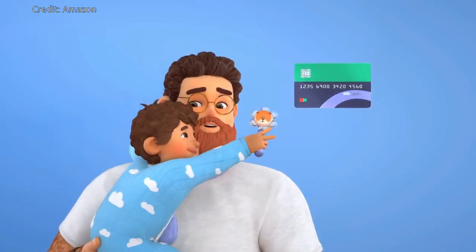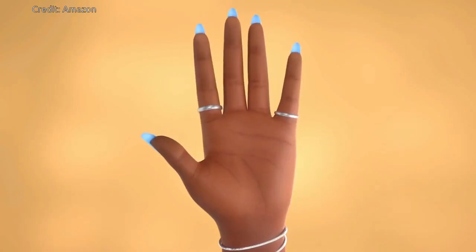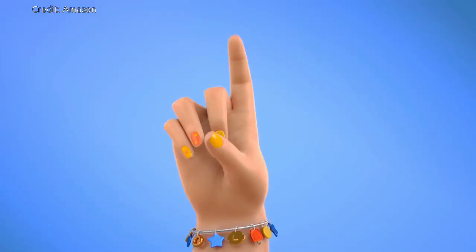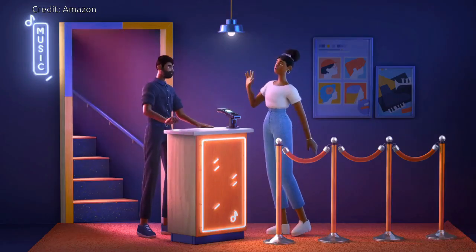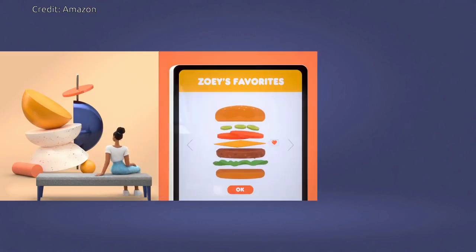Amazon says the service is designed to be highly secure and uses custom-built algorithms and hardware to create a person's unique palm signature. But many people are afraid of these kinds of biometrics because of the high possibility of getting misused.